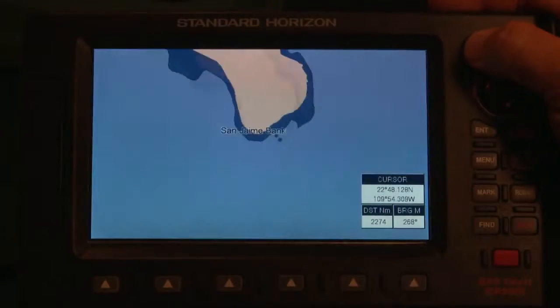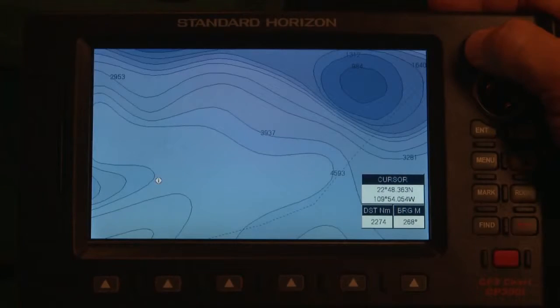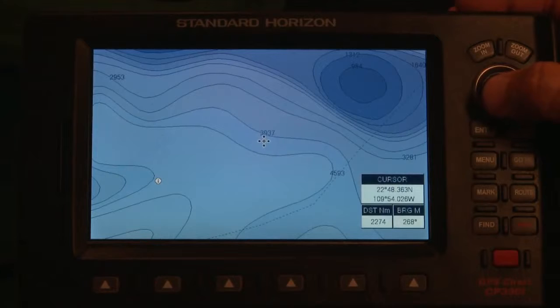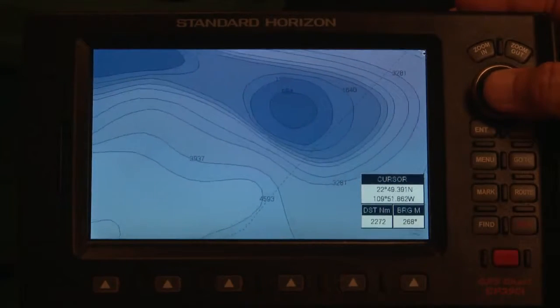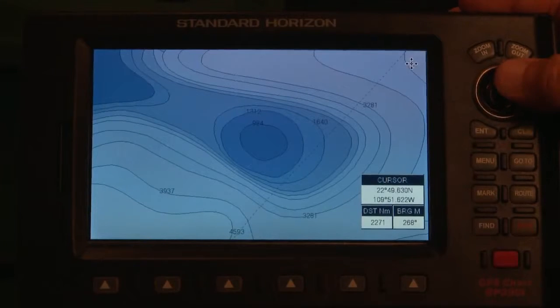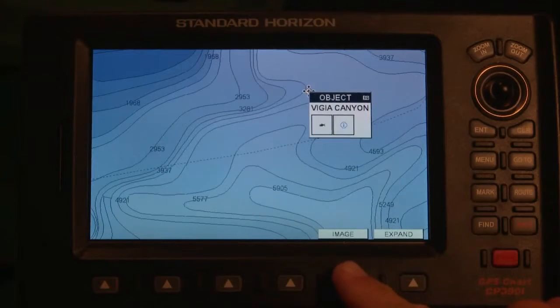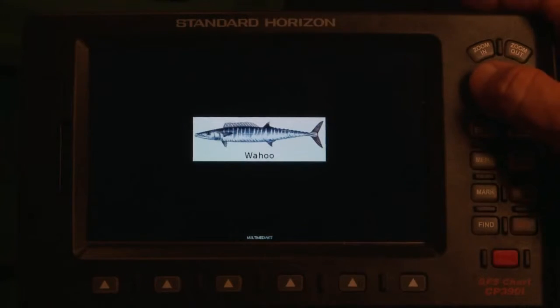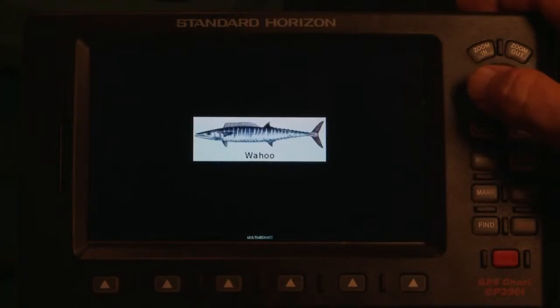Our exclusive fishing data and specialized bathymetric charts are perfect for serious anglers. Bathy charts provide the highest level of detail available for anglers seeking offshore high spots, canyons and banks that attract offshore game fish like a magnet. We've added thousands of reefs and fishing hot spots to our latest Max update, complete with detailed info to help you find and catch more fish.